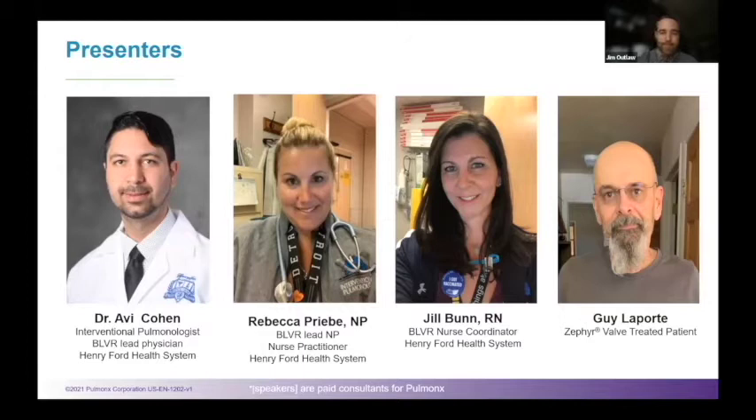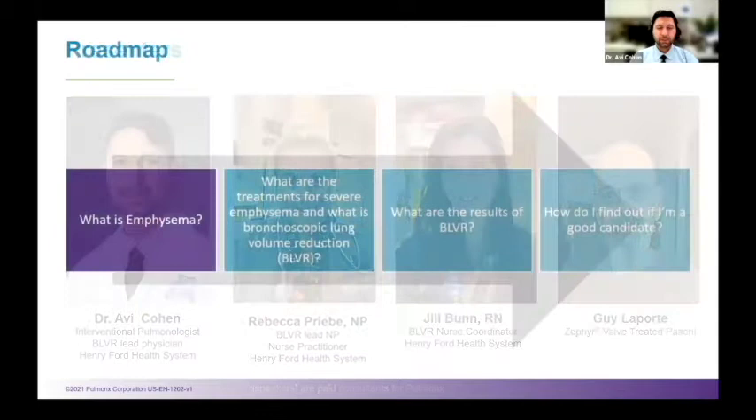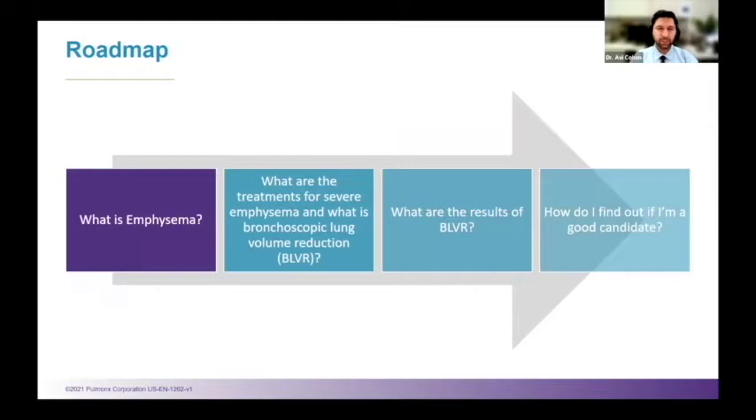Thank you, Jim. Thank you everyone for joining us. It is a pleasure to reach out to everyone and let you know about this great type of procedure that can help as many people as we can get to. We're going to start talking about what emphysema and COPD is to begin with. Once we do that, we'll talk about what the treatments are for people who have really severe emphysema, including bronchoscopic lung volume reduction, patient outcomes, and how to find out if you're a good candidate.